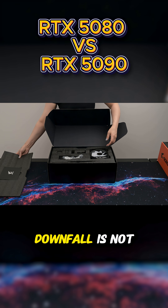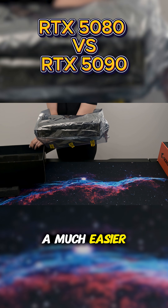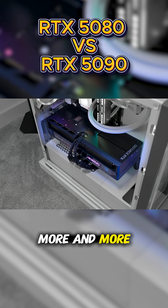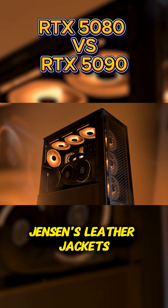The RTX 5080's downfall is not having 24 gigabytes of VRAM — it would be a much easier decision to recommend a 5080 if that was the case. But going forward, as games require more and more VRAM, this 5080 might become obsolete quicker than all of Jensen's leather jackets.